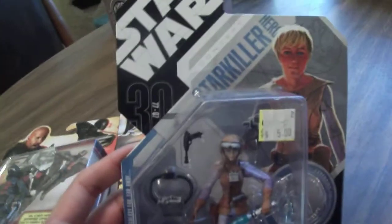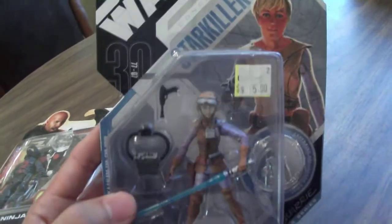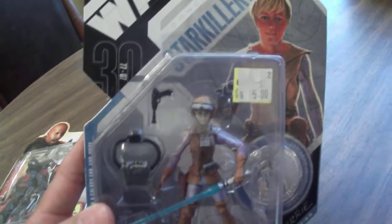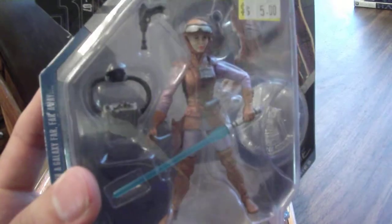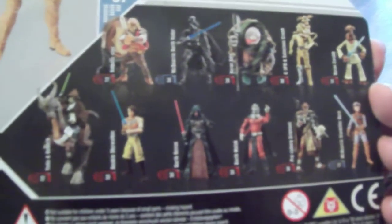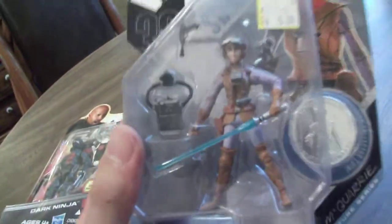I picked up the Star Wars 30th line — this is from the McQuarrie concept series. Got Starkiller and I only paid five bucks for her. This was a figure I never got at the time it came out, but got it for a decent price. This is probably the best Star Wars figures line that came out years ago — it was just a great line: the packaging, the figures, the details. I'm really glad to get this figure.